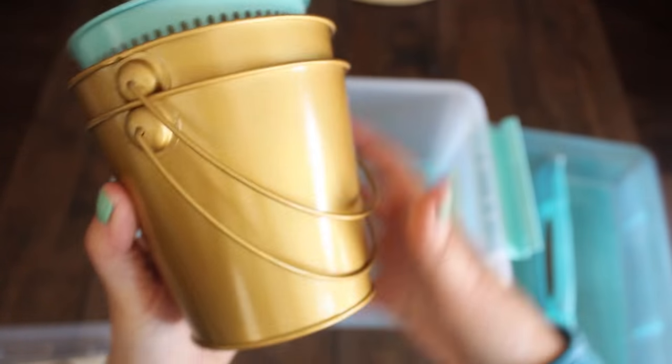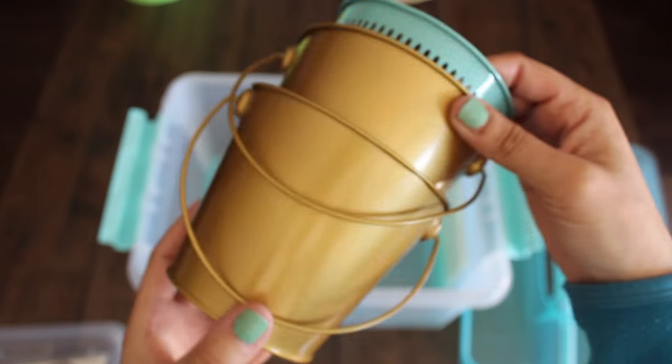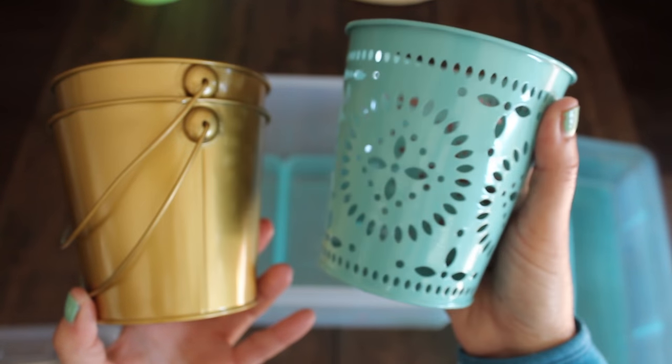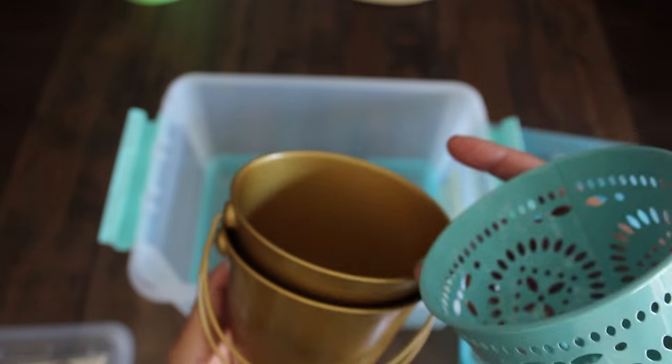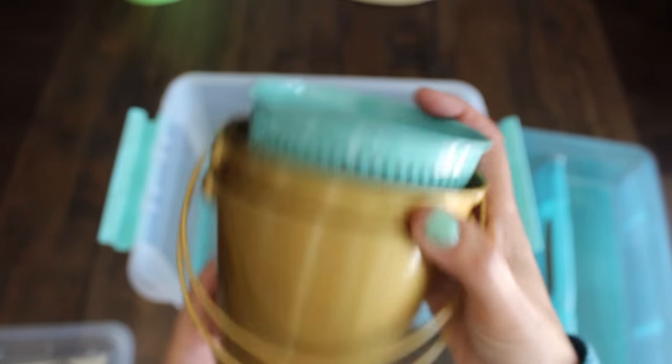Next I found these dollar buckets or metallic pails — this one's in gold. You can put a tea light candle in it, or you can hold your pens or whatever else you'd like to put in these for a dollar each.